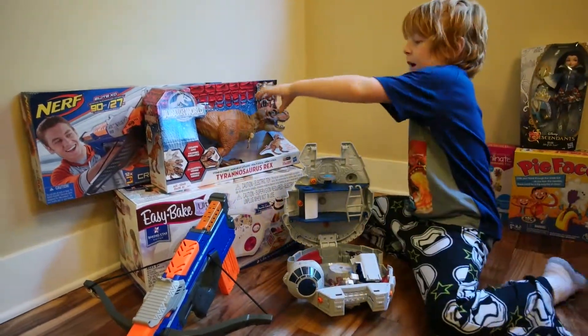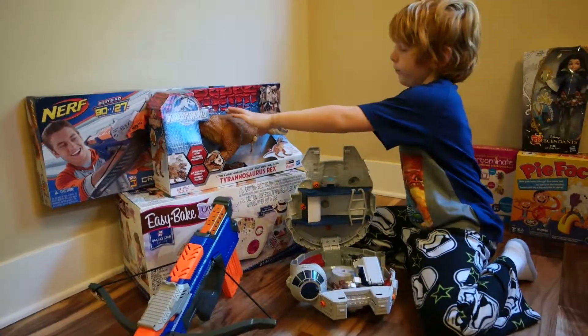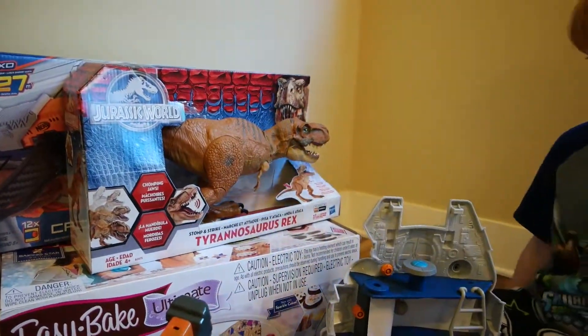And then here we have the Tyrannosaurus Rex from Jurassic World — it's a hard word to pronounce. Pull it back and pull it over. That's awesome.